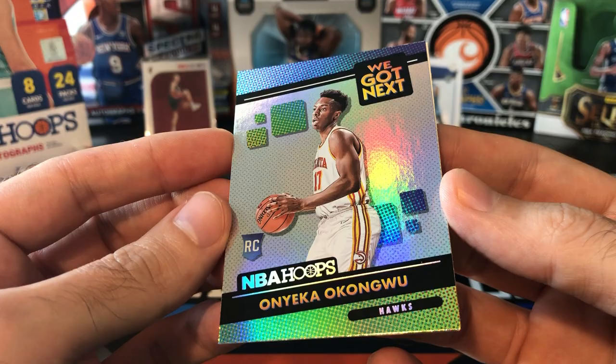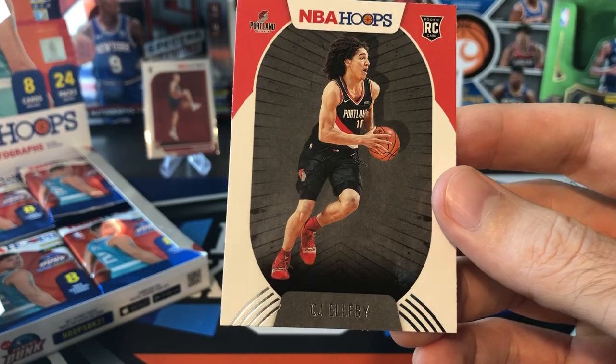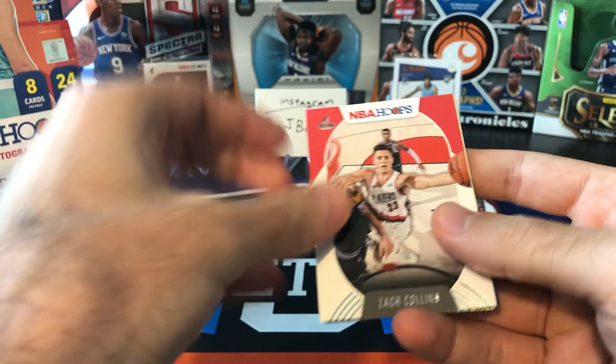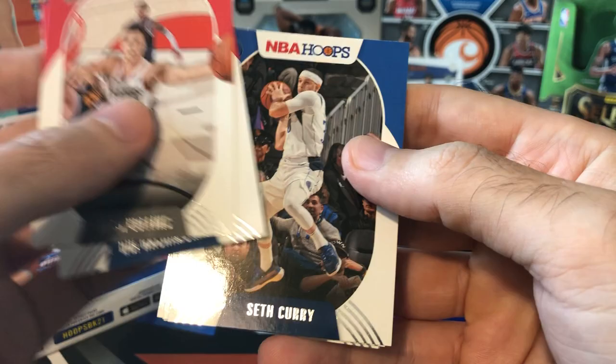That's pretty cool — I'll put this insert over here. Got Elijah Hughes and CJ Ellaby — I don't really know either of those guys; if anybody knows who they are, let me know. All right, let's try and speed it up — we're only on pack number four. Not that I want to rush, but I don't want to make this a 25-minute video. Something else shining — maybe a numbered card. Zach Collins, Rui Hachimura — pretty cool photo on that Rui, second-year card. Seth Curry — it's crazy they didn't update these to his new team; he's been on the Sixers this entire season.